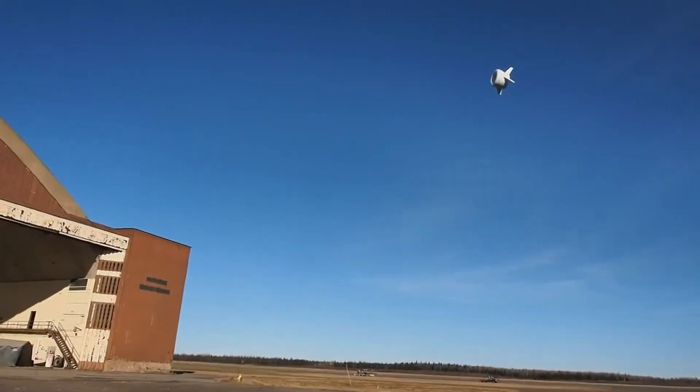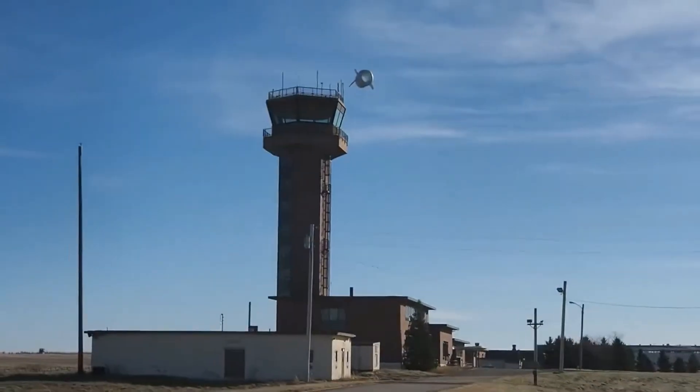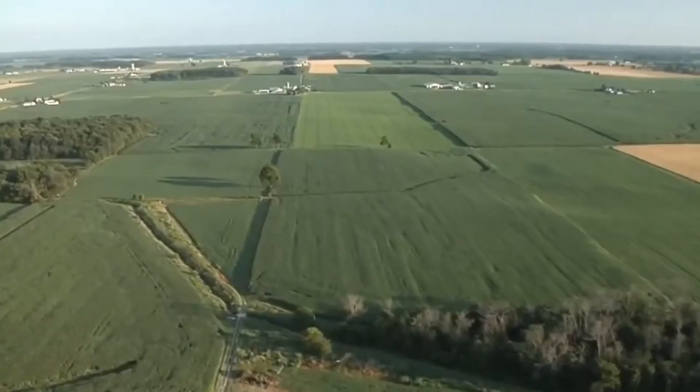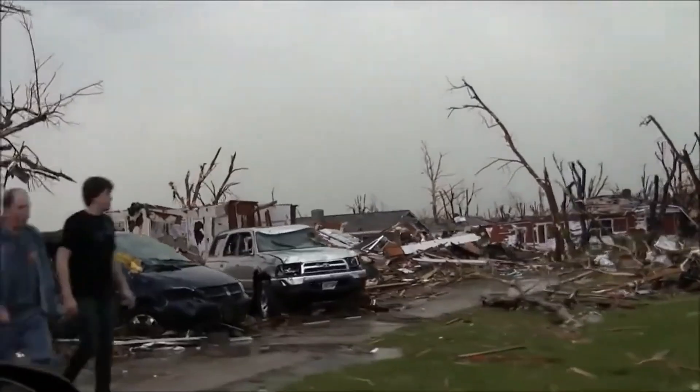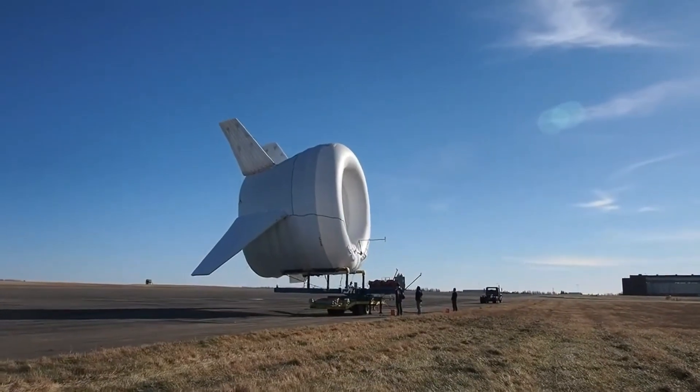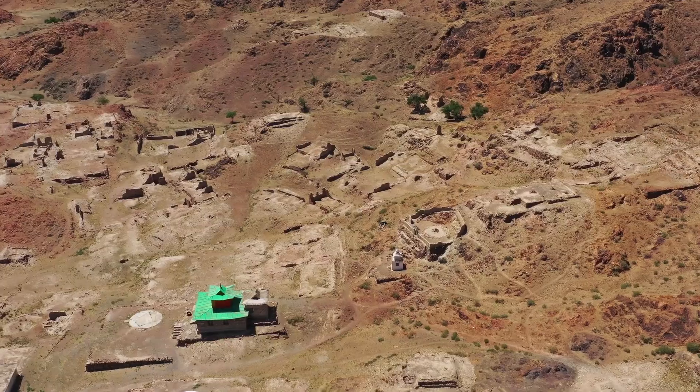The purpose of the buoyant air turbine was not to replace traditional wind turbines. Instead, its main goal was to deliver wind power to remote, off-grid areas where building conventional wind towers is neither practical nor economically viable.